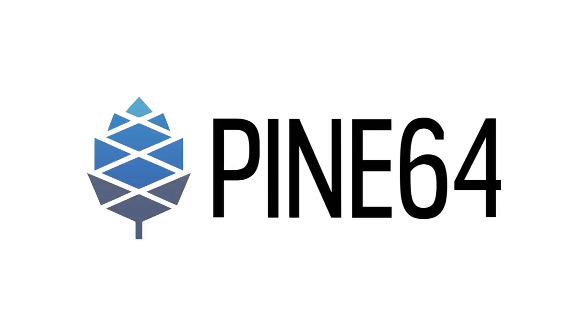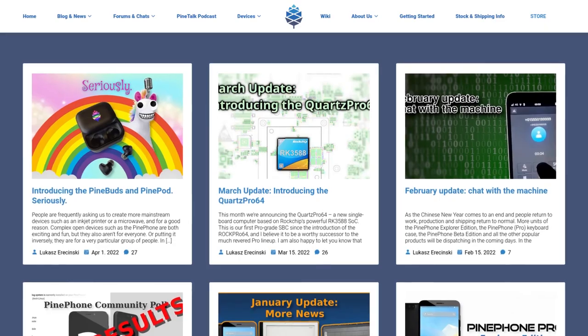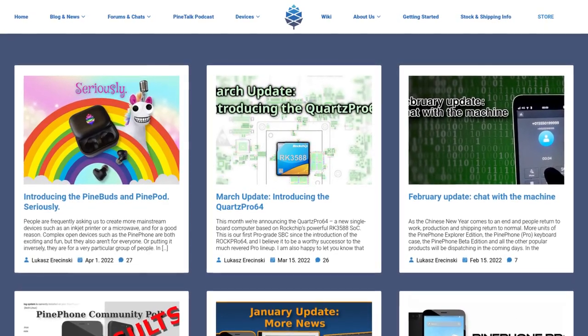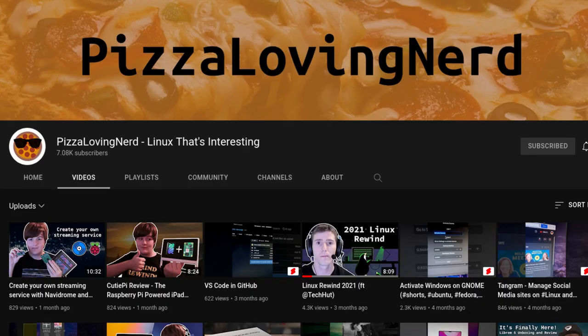This week we have some new audio related products to announce, Quartz64 orders open for developers, a new Affinity Time release, and more. This is the video version of the community update, so this won't include everything, but it will give you the synopsis. Thanks to JF, Alex, Brian, and Lucas for helping out, and check out my channel, Pete's Loving Nerd, for open source related content.